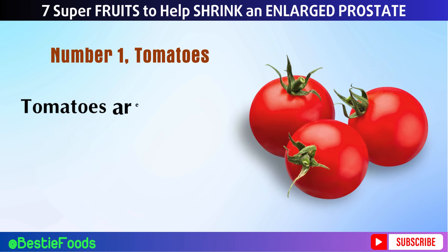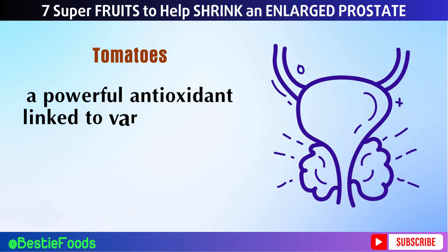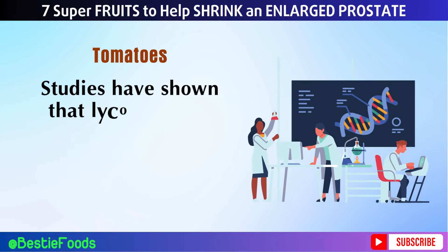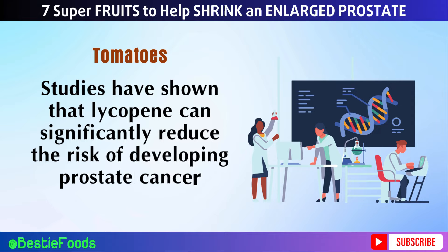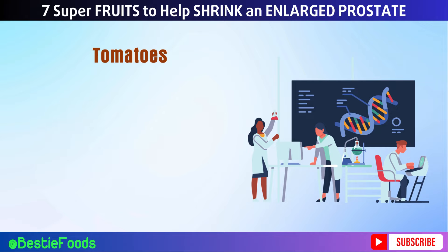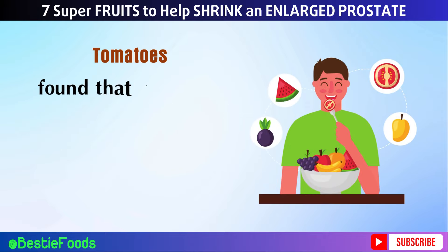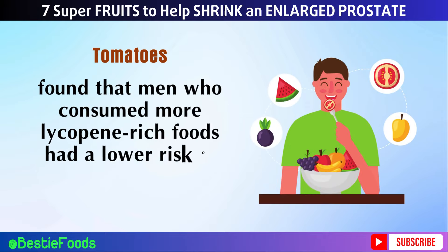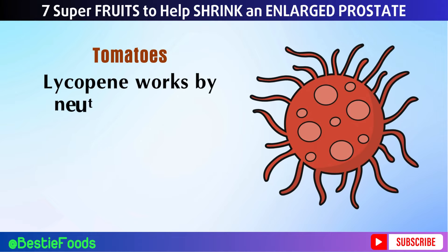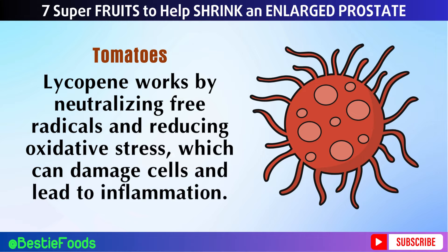Number 1: Tomatoes. Tomatoes are renowned for their high lycopene content, a powerful antioxidant linked to various health benefits, especially for prostate health. Studies have shown that lycopene can significantly reduce the risk of developing prostate cancer and help manage the symptoms of an enlarged prostate. Research published in the Journal of the National Cancer Institute found that men who consumed more lycopene-rich foods had a lower risk of prostate cancer. Lycopene works by neutralizing free radicals and reducing oxidative stress, which can damage cells and lead to inflammation.